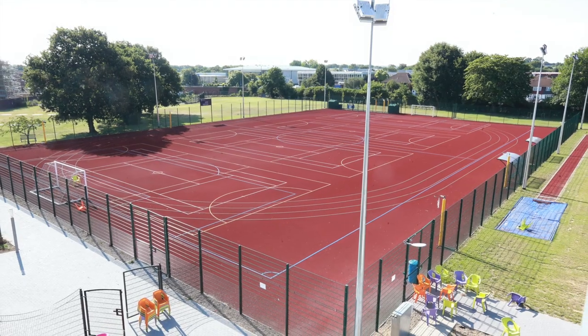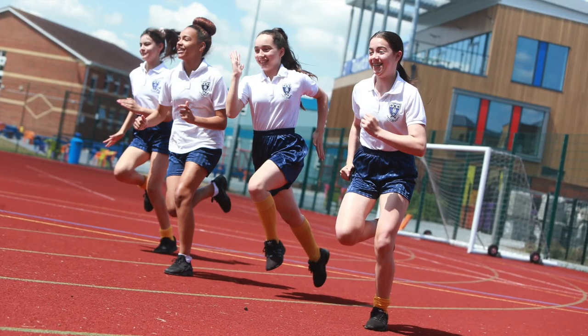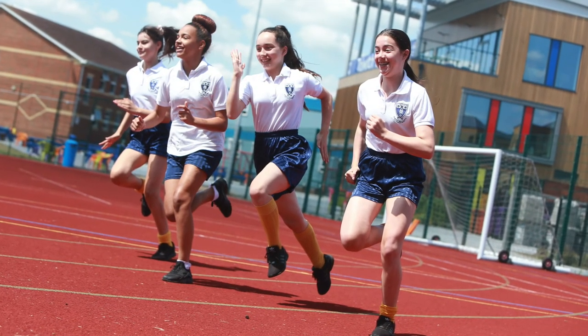Students take part in a wide range of sports here at Tolworth Girls School and all of our PE lessons take place either in our shared facility with the Tolworth Recreation Centre or out on the multi-use games area. As well as PE lessons, students can also take advantage of our wide range of enrichment sporting activities.